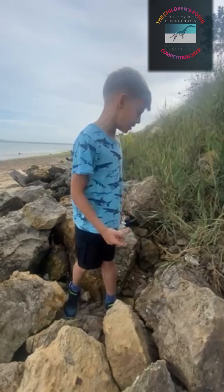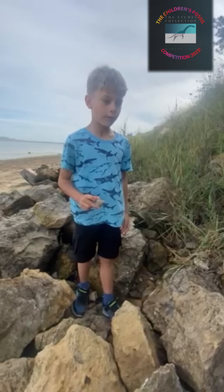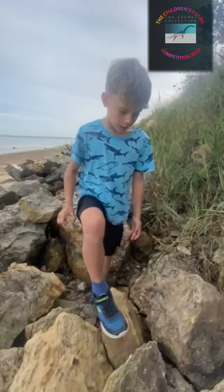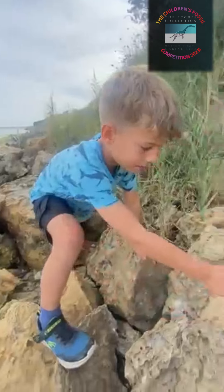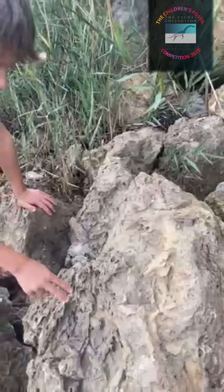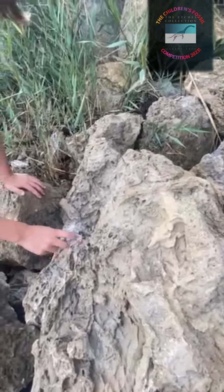This is our local Fossling Beach. We come here a lot on rainy days to find fossils. As you can see, there's a lot of sedimentary rocks and fossilised coral and fossils.